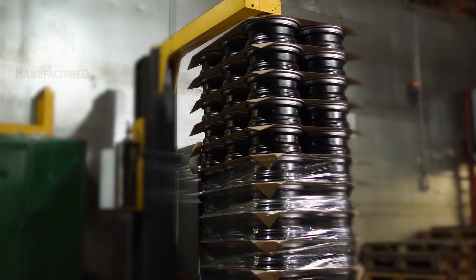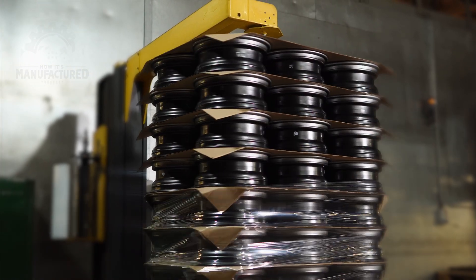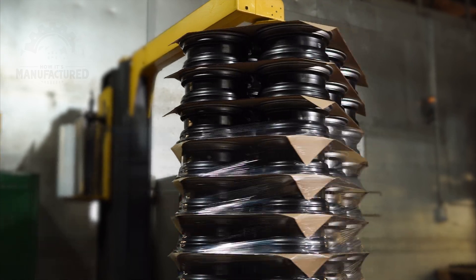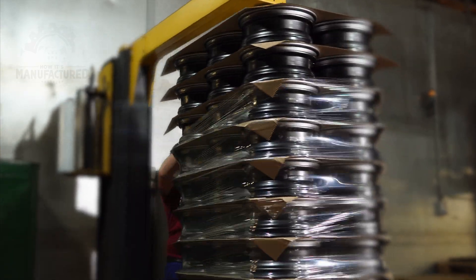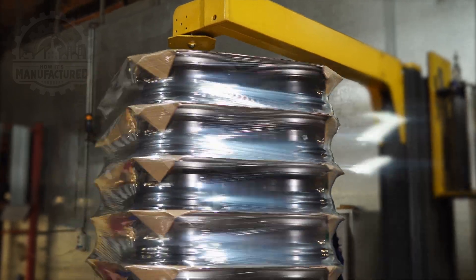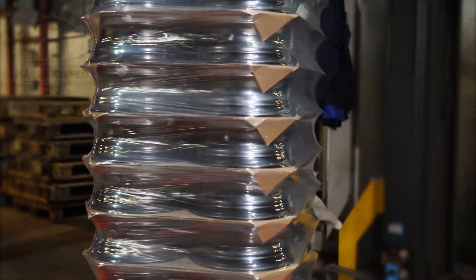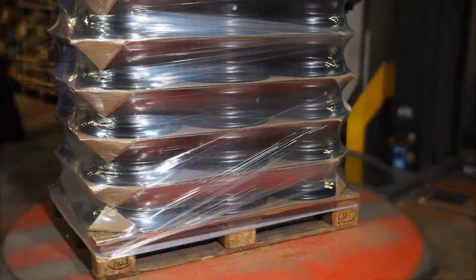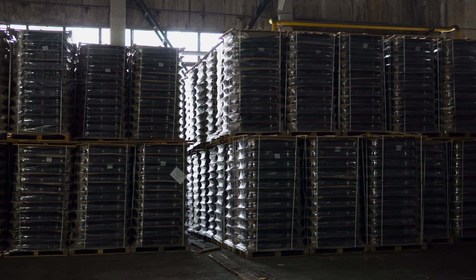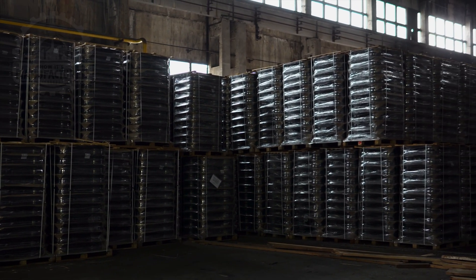This plastic wrapping is not merely a protective layer against dust and moisture. It also secures the wheels in place, preventing any movement that could lead to damage during transportation. The wrapping process involves tightly encasing the stack from top to bottom, ensuring that every wheel is safeguarded. This methodical approach to packaging, from the strategic placement of cardboard separators to the secure wrapping in plastic, exemplifies the industry's commitment to delivering high-quality products.